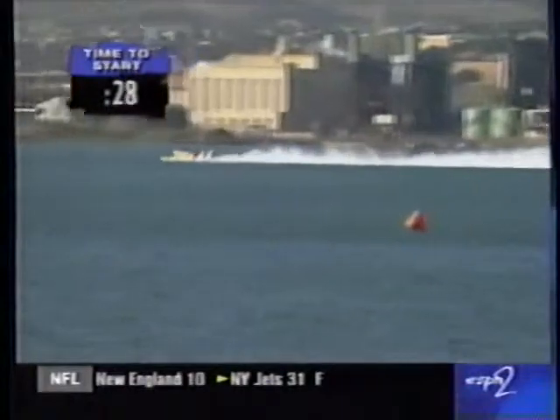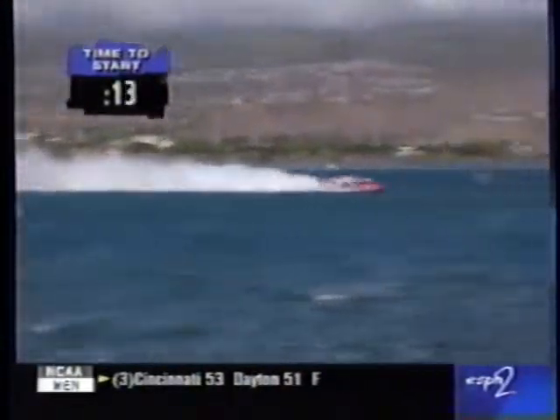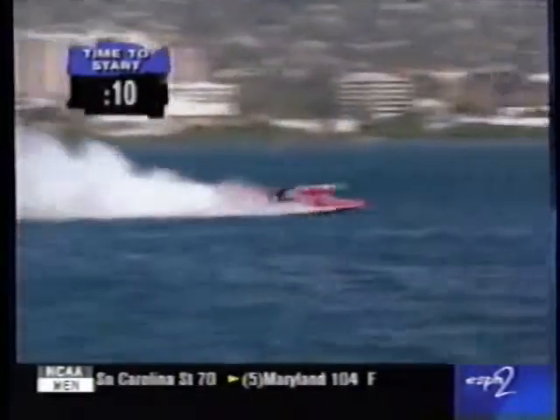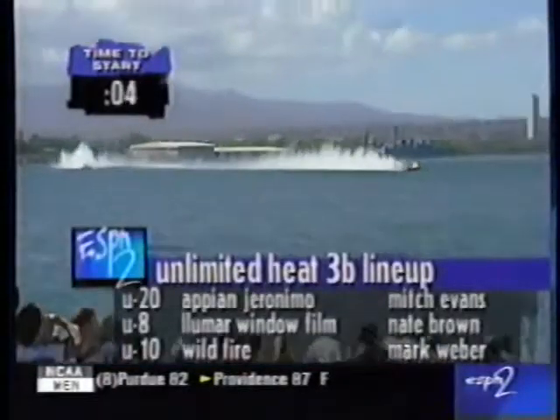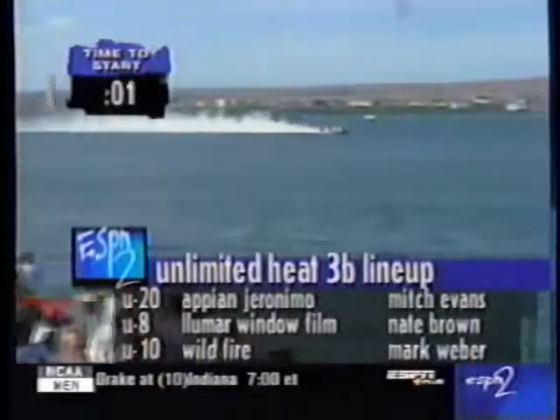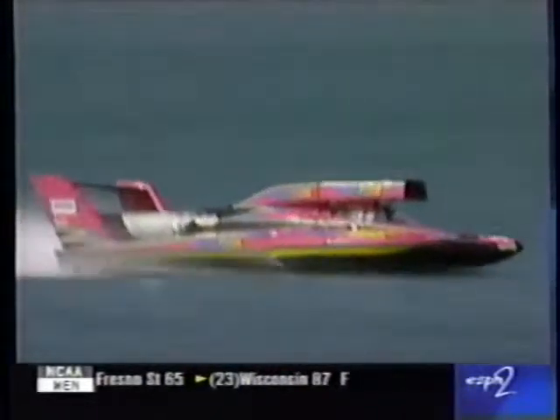Coming up to the start, it's the Appian Geronimo on the outside. Mitch Evans is out there in the Wildfire, and Mark Weber in lane two. Nate Brown has got the Best Western Outrigger Hotels presents Lumar Window Film in lane one. The Appian Geronimo was back a bit — the other two boats were just about on time. That may be an advantage for Mitch Evans if he's able to fly up between boats with boat speed, but he has to go to the outside. So our fastest boat is going to trail the two others at the start. Good job by Mark Weber, who had his nose right on the line in the Wildfire — very good job indeed.